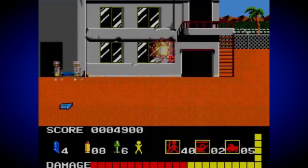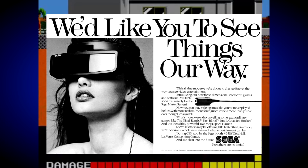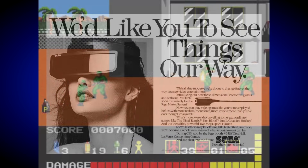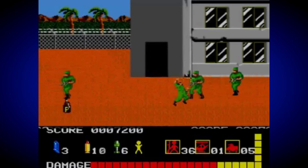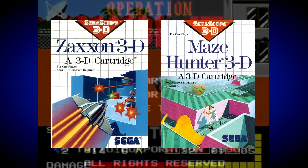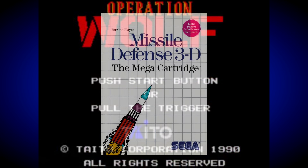Next up we have the pretty revolutionary 3D glasses, which sadly didn't work that well for everybody. I have to admit I could never see the effect properly myself, but for those who could, it gave games like Missile Defense 3D, Space Harrier 3D, and OutRun 3D a whole new dimension. There are even games that combine both the 3D glasses and the Light Phaser.